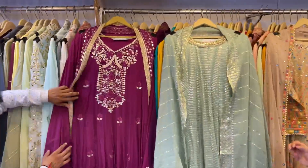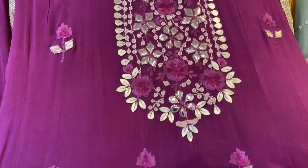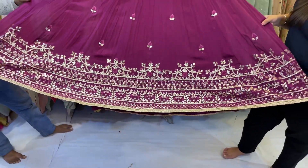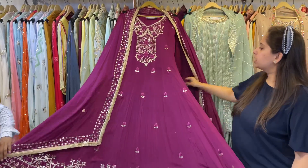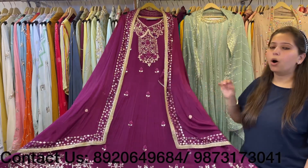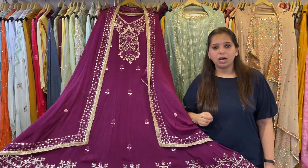Coming to the last concept of today's video — a Georgette anarkali with gota, leather, and thread work. A pretty piece in a very classy and beautiful color. Look at the flair of the anarkali — the ghera is so beautiful and elegant. More colors are available. With this comes a beautiful dupatta, and we have also added sleeves to make the piece look more attractive and classy.